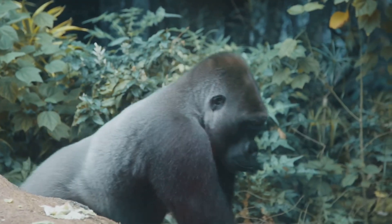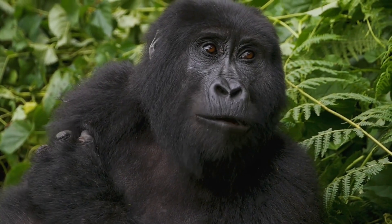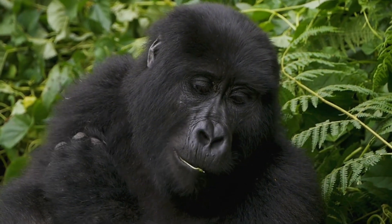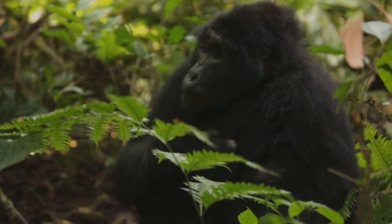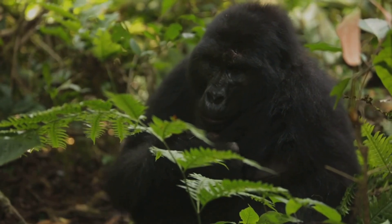Gorillas are more than just forest residents — they're forest gardeners. As they eat fruit and move around, they spread seeds through their poop, helping new plants grow. This makes them super important to their ecosystem. Without gorillas, the forests they live in wouldn't be as lush and healthy.